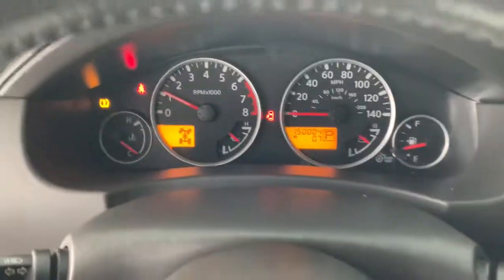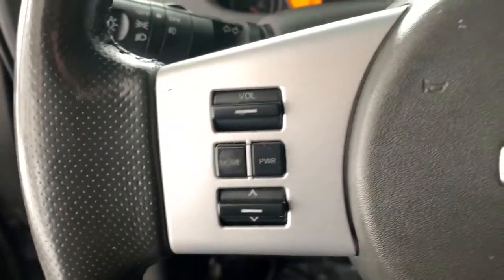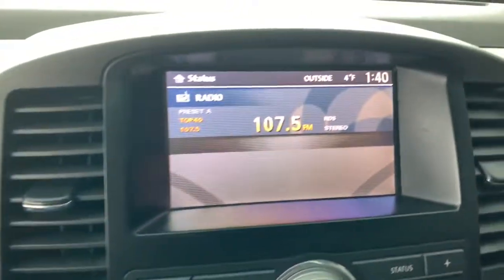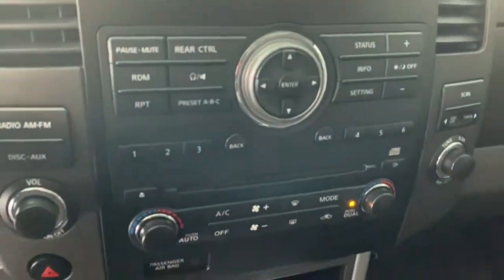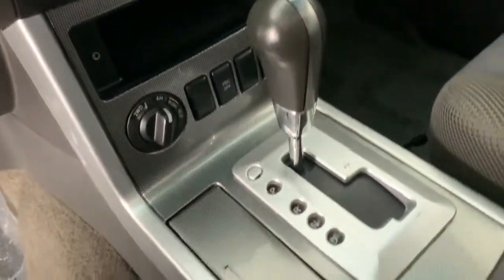These are just some of the great options this vehicle comes with: keyless entry, third row seat, 4x4, V6 cylinder engine, iPod, MP3 input, fog lamps, power driver seat, leather wrapped steering wheel, aluminum wheels, trailer hitch.